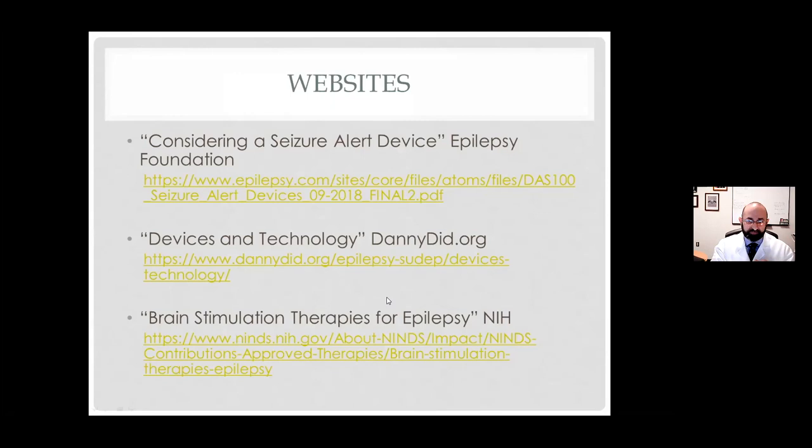This has been a lot of fun and really nice to have so many people on. One of the biggest takeaways is that we stress the importance of devices so that family can know what's happening with their loved ones. Cost is probably the biggest barrier, but the Epilepsy Foundation and organizations like Danny Did actually have some pockets of money to help people when it's really a financial challenge.